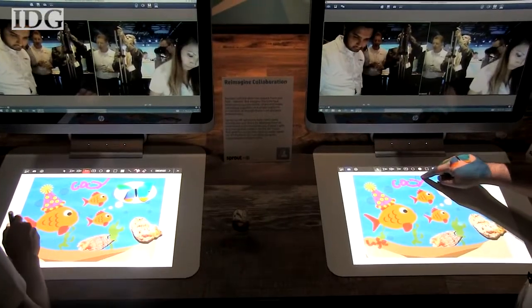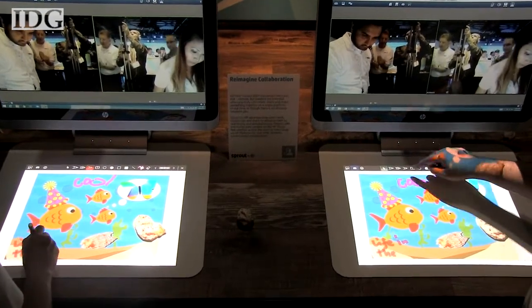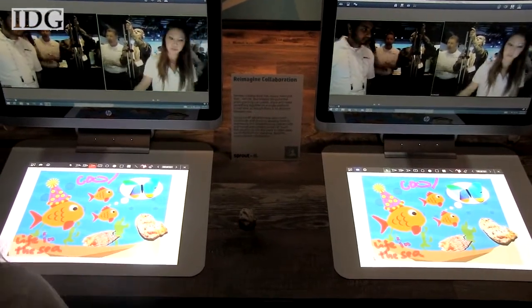The Sprout system is also designed for collaboration, with multiple users in different locations able to interact with and manipulate content in real time.